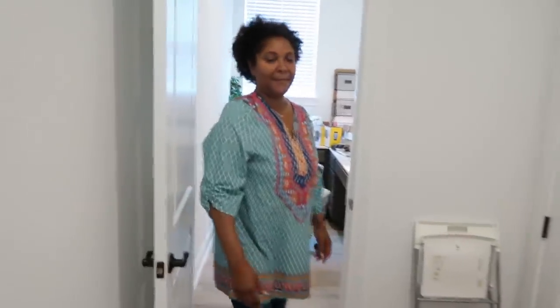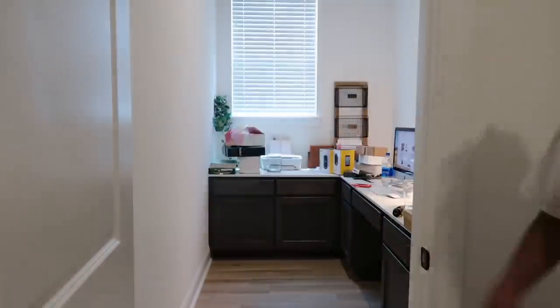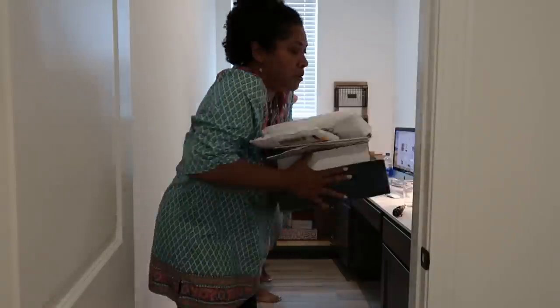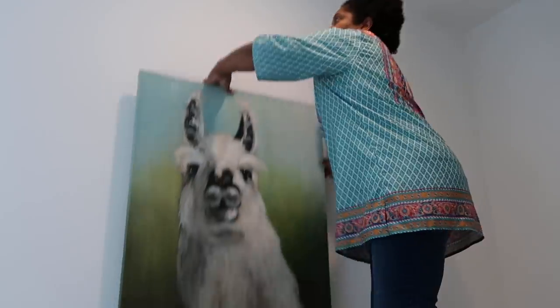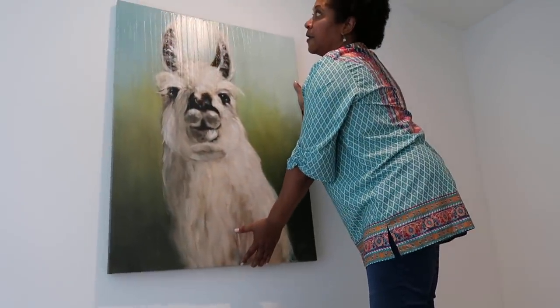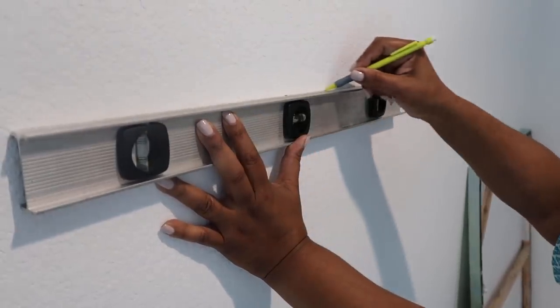Do you guys have a plan? Do you have everything you need? Raven leaves the camera with them and waits. First they move everything out of the office so they can start bringing things in. Then hanging the painting, the mail sorter, and the shelves.